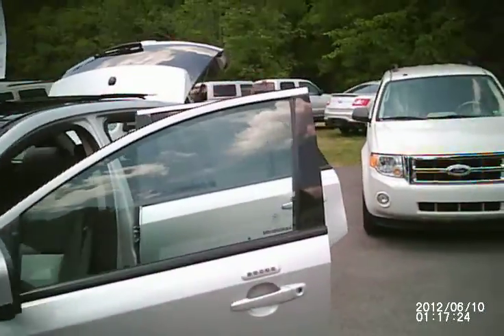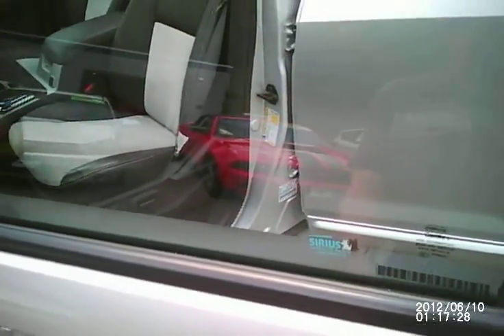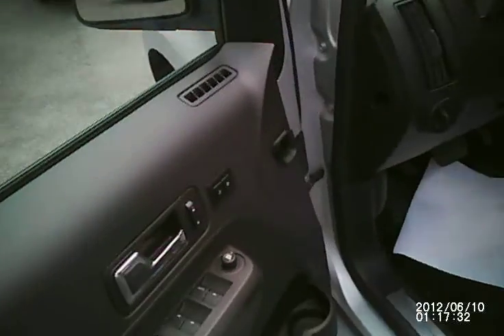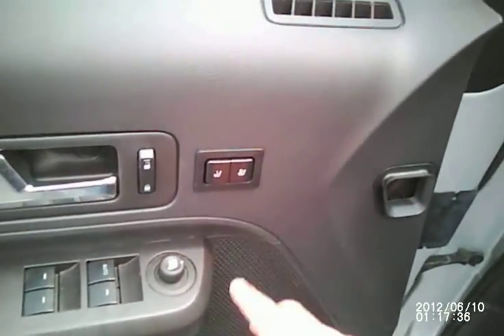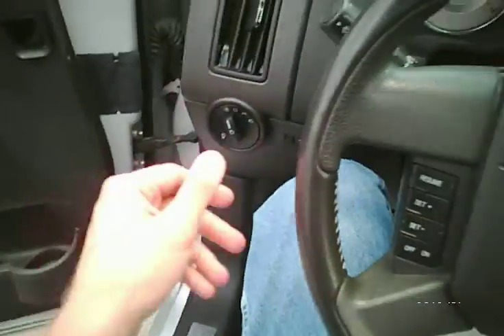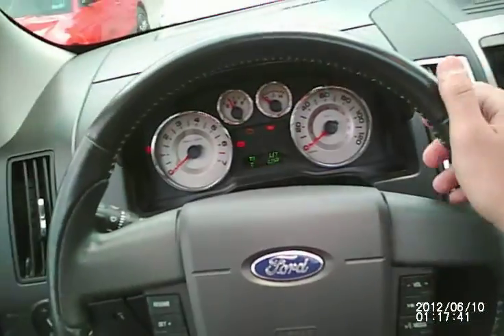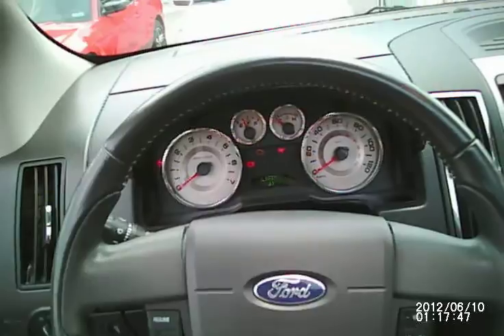This vehicle is loaded top to bottom. It is a fantastic luxury vehicle. It comes with keyless entry, Sirius satellite radio, powered locks, windows, and mirrors, power seats with memory for the power seats, steering wheel controls for radio, media, and hands-free phone calling.